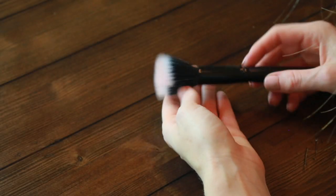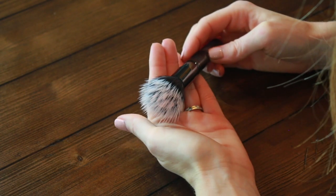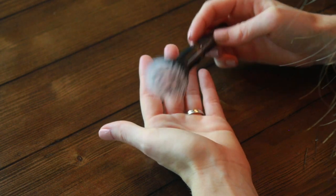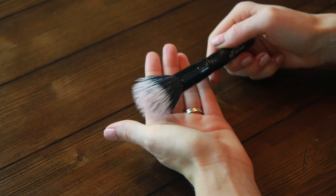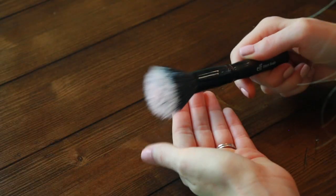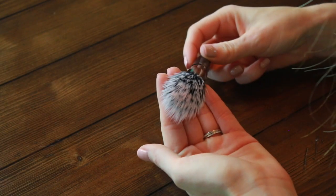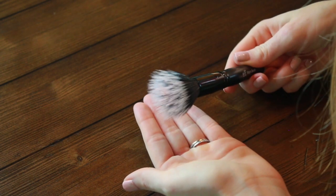The stippling brush — so mysterious. I don't like to use it for foundation, but I like to use it particularly for blush to make sure I don't get a crazy clown cheek. See how fluffy and wispy it is? It will help protect you from picking up too much product and will help blend it softly. The stippling brush is your friend.